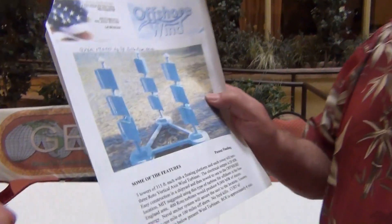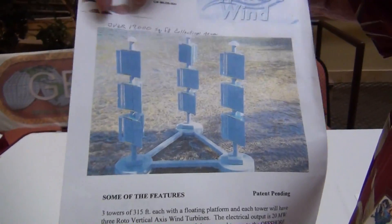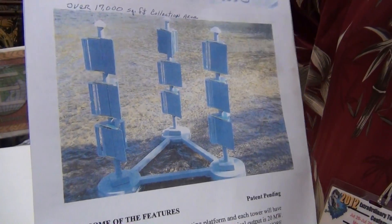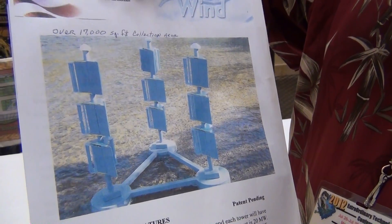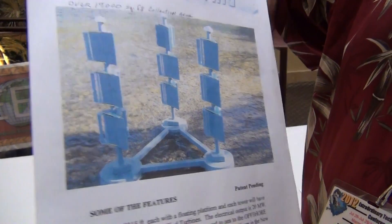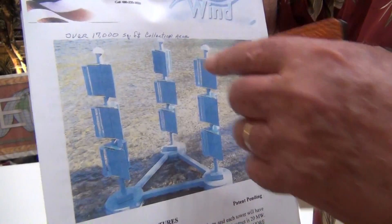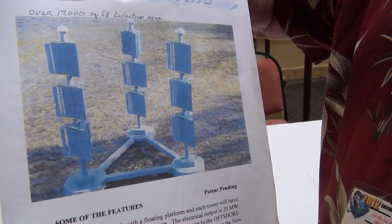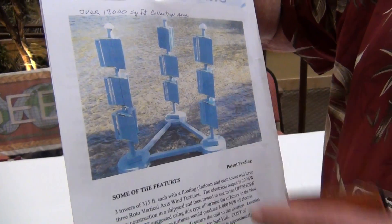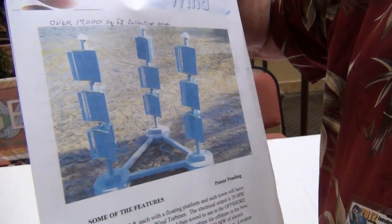Yeah, the blades — the actual blades here — they're like inside of a hydroelectric dam. They're turbines. They rotate, and there are two of them in each unit, and therefore all of my energy is forced down to here. And I run generators in the base.